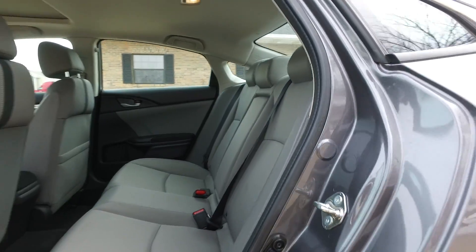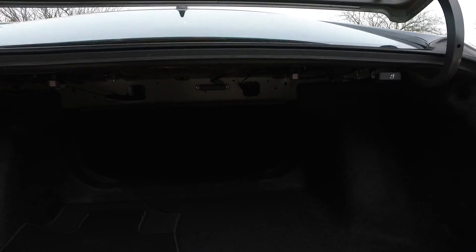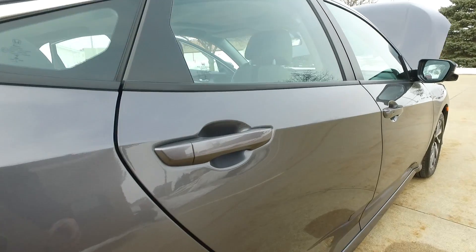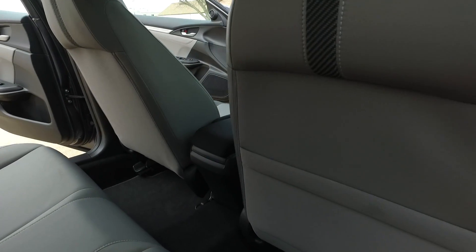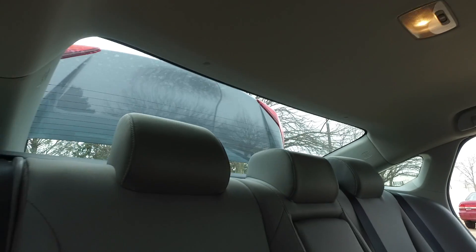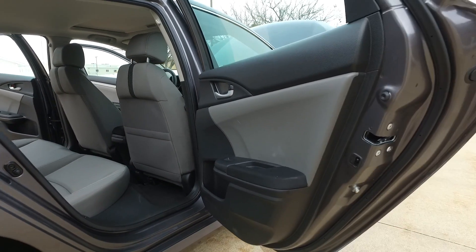Nice and clean back here as well. There's a trunk popper from the key fob and nice trunk space on the Civic. These seats also fold down in case you need a little extra space. There's also a full power sunroof, and the back seats are looking great from this angle. All the door panels are looking great too.